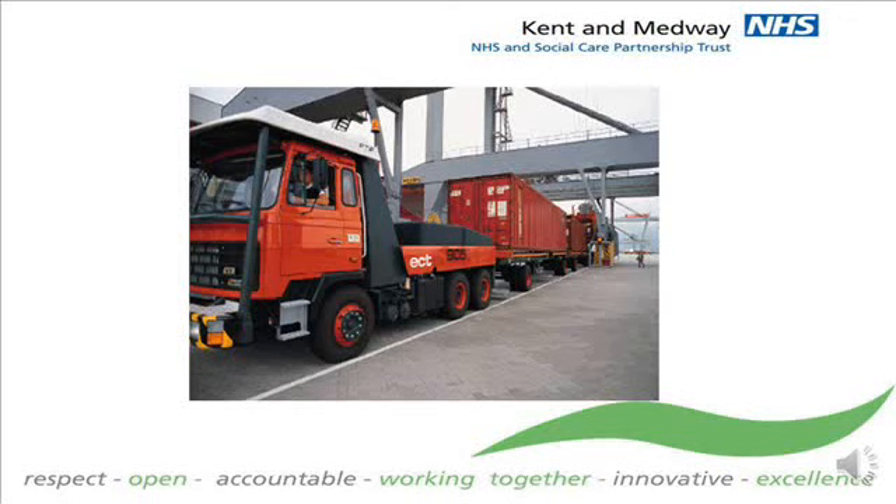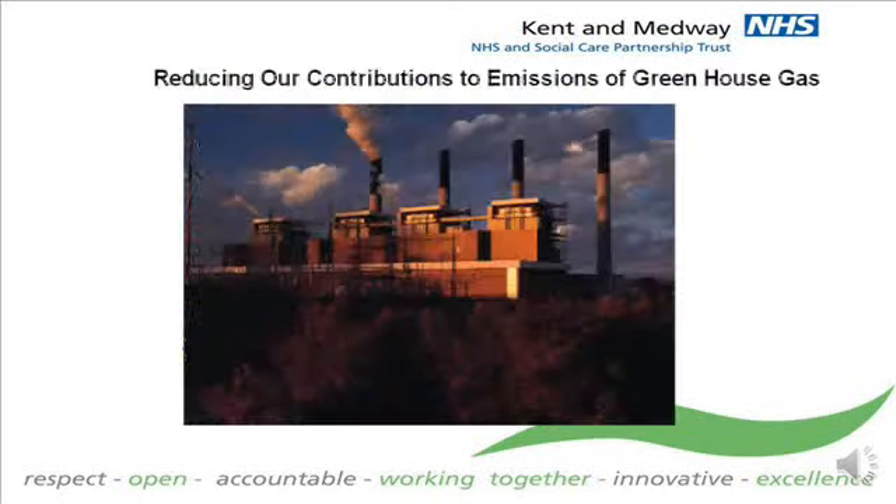Due to the size and function of the Trust, our annual paper usage amounted to several shipping containers of paper. We took the weight of a shipping container to be around 40 tonnes. It was plain to see the Trust had a problem, so this became an obvious target.